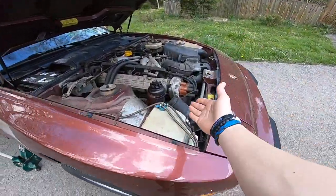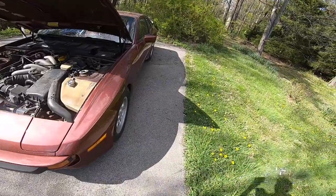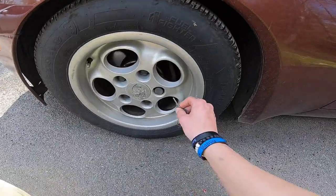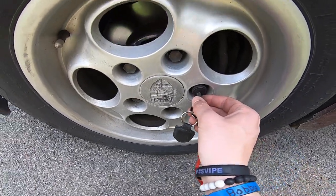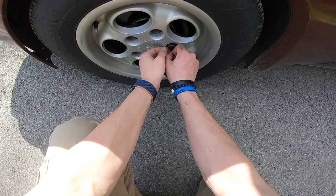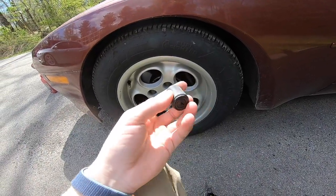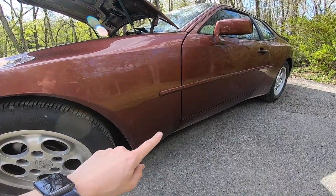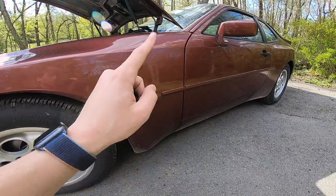The GoPro said 'file repairing' so hopefully the last clip was okay. Anyway, a little fun fact about the 944 — since I'm out here I want to take the wheel locks off. The wheel locks actually have a standard key you insert into the slot, rotate, and they come right out. Pretty cool little fact.